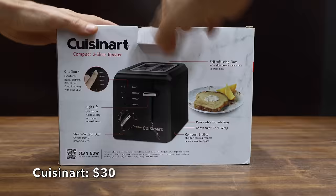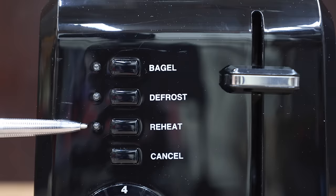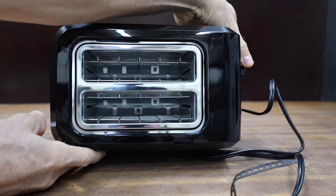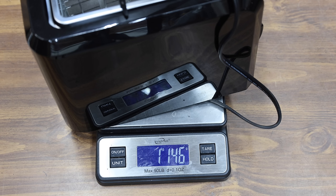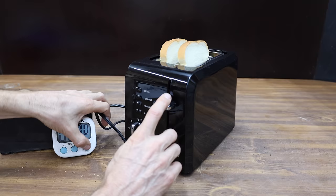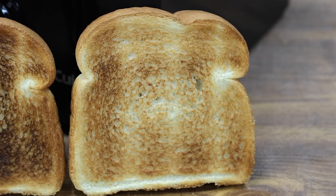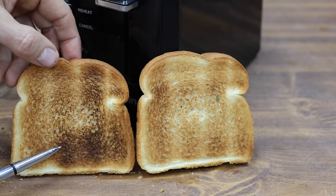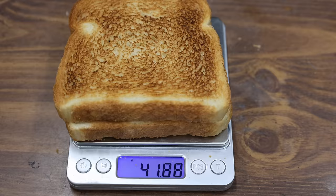At around $30 is the Cuisinart, designed for toasting bagels and toast. It has preheat, defrost, and cancel options, 1.5-inch wide toasting slots, and a 7-setting shade dial. Made in China, it weighs 1,146 grams and is rated for 900 watts, but is even more powerful at around 940 watts — the most powerful yet, and also the fastest at just over 2 minutes. The Cuisinart over-toasted one side quite a bit more than the other and didn't do a very consistent job. Toast weight is down 19.1%.